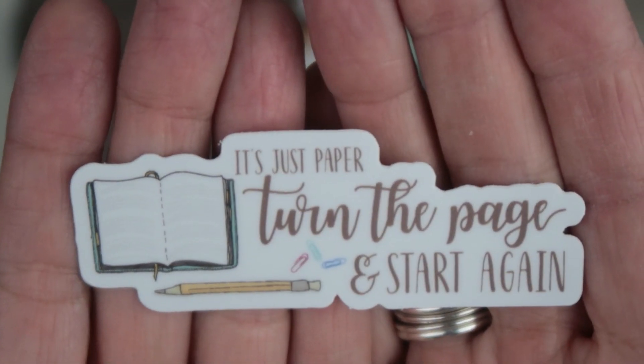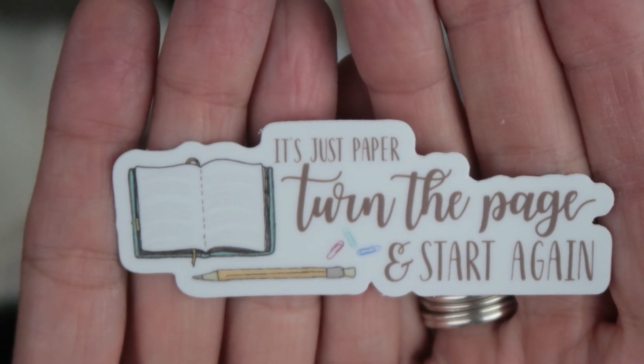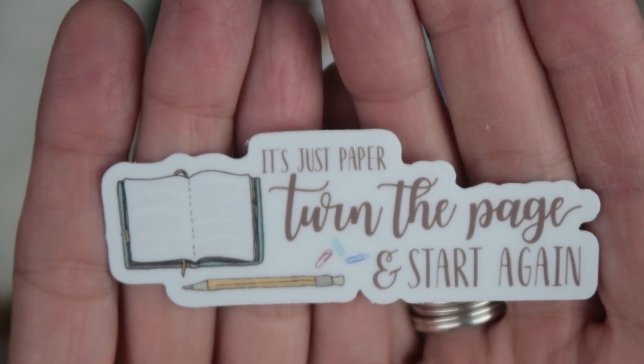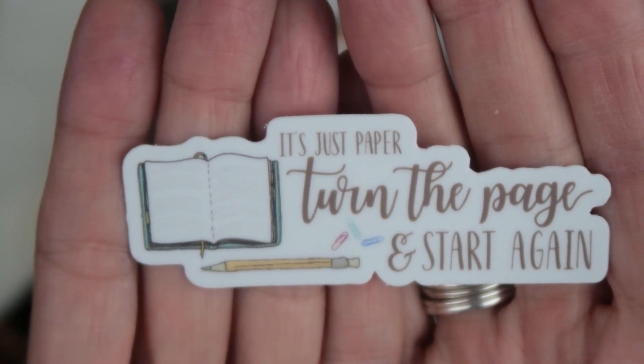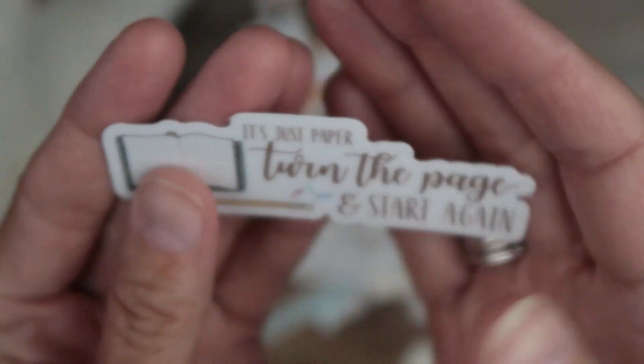This is my favorite sticker and it's turning out to be one of the best sellers. So remember that when you're in your notebook and you make a mistake, it's okay — it's just paper. Turn the page and start again. It's okay. So there we go.